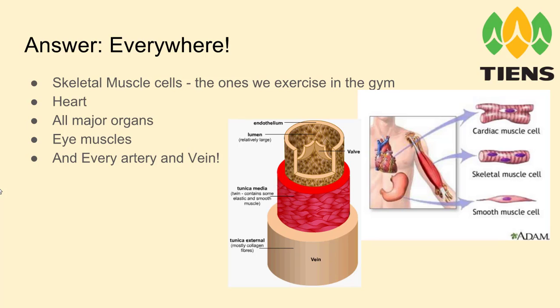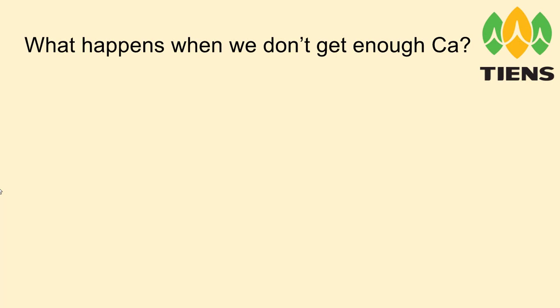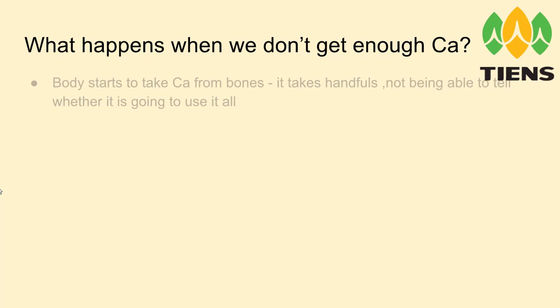Some people think that it's the pumping of the blood through the heart that makes the blood go around the body. But the truth is that from far away places like our arms and legs there is just not enough pressure for the blood to come back to the heart, and our veins and arteries need to work themselves — they need to contract and move the blood along them.